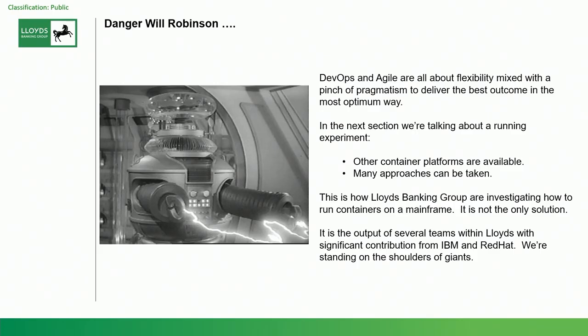So what's next? This comes with a health warning — Dangerville Robinson territory. As an organization we like to experiment, and we are now looking at what else we can do with the mainframe platform, because the mainframe platform is not going away. Within Lloyds, the mainframe is branded as strategic, which means we can start to attract new workloads onto that platform. It doesn't mean we're going to write new COBOL programs.